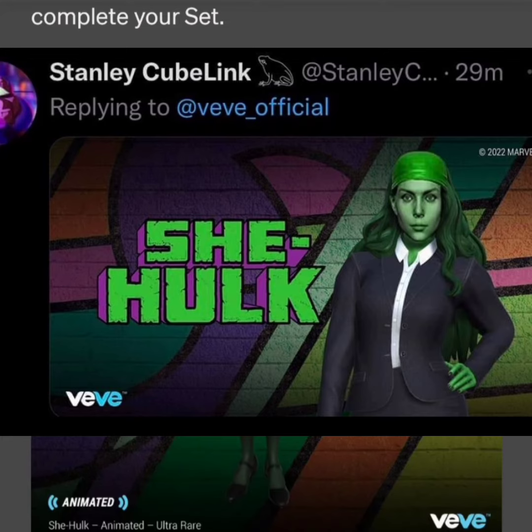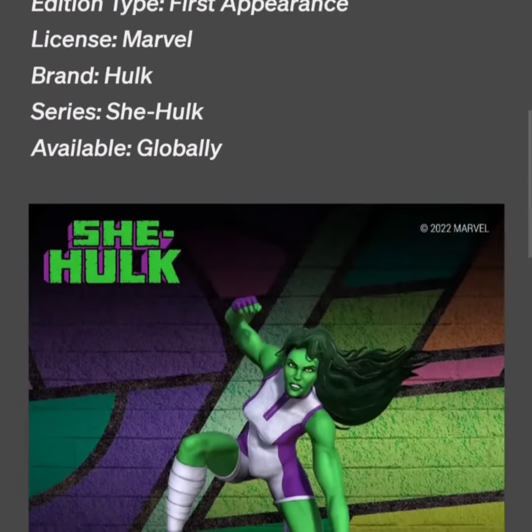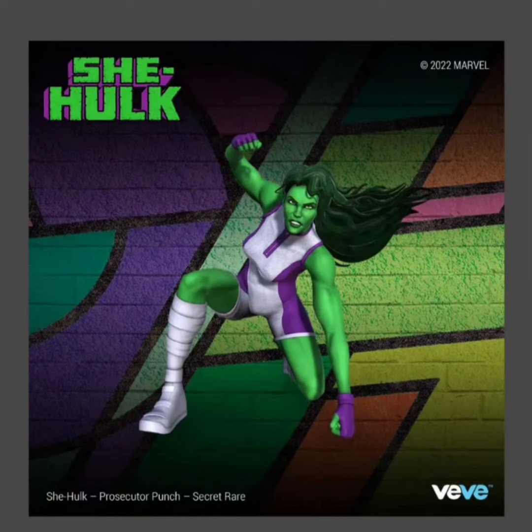I'm not really liking this collectible. It says it's animated — maybe things will change if her clothes rip off and she's in the She-Hulk uniform; maybe that'll change my tune. And then the other one, the secret rare, this one does look a lot better. This looks more like She-Hulk, but these crouching poses are the usual poses they give these collectibles.